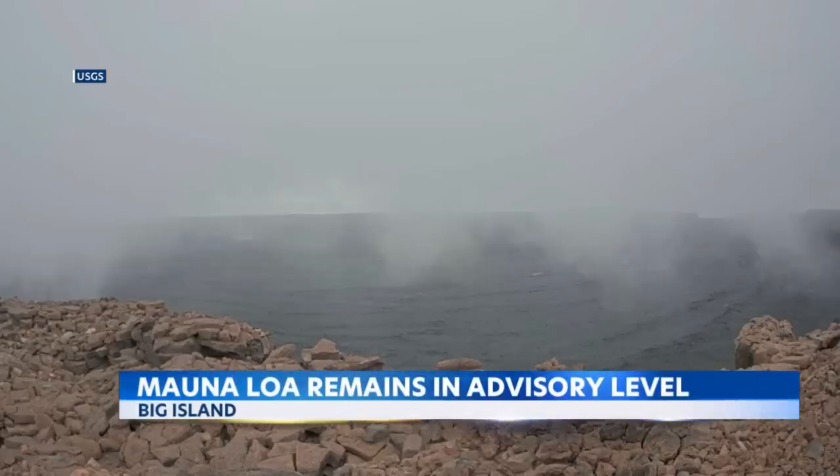Mauna Loa, the world's largest active volcano, remains in an advisory alert level right now. In the last 26 hours, the U.S. Geological Survey reports at least 19 small earthquakes of magnitude 3.0 or less have been detected near the volcano on the Big Island.